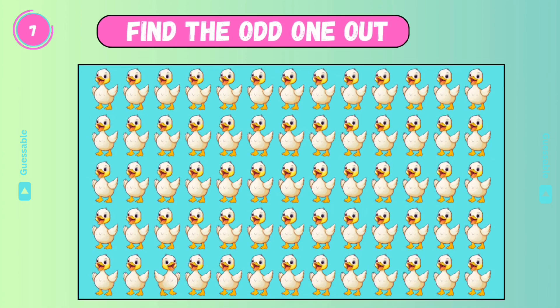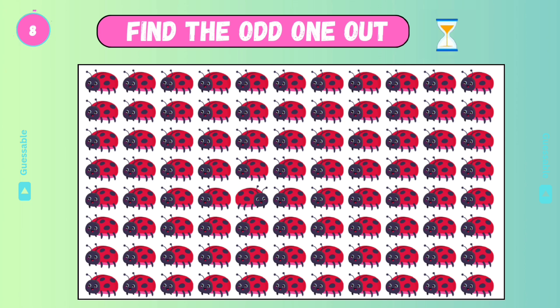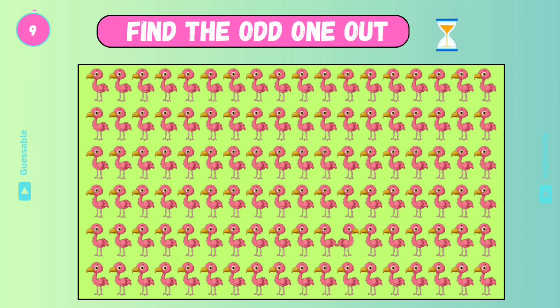Find the odd one! Yes! Check this one! Yes! Find the odd one!